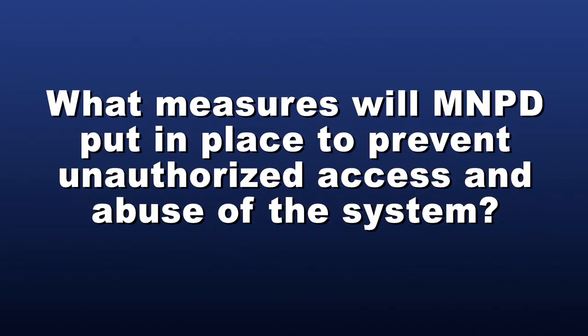What measures will MNPD put in place to prevent unauthorized access and abuse of the system? The MNPD will limit user authorization to only select employees who have completed the required training and have an official and specific need and right to access. In addition to user privilege restrictions, all software utilized by MNPD employees will contain an audit log which will record the user, date, time, and data accessed by the employee. MNPD program administrators will also conduct audits to ensure all policies and laws are being followed by LPR system users.